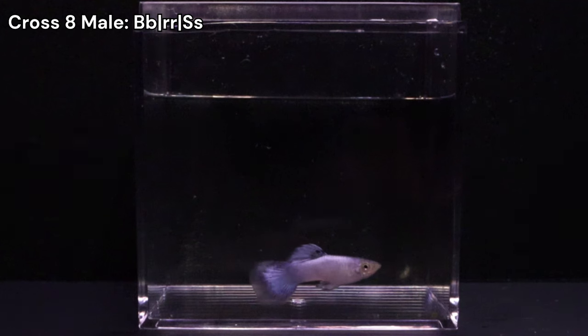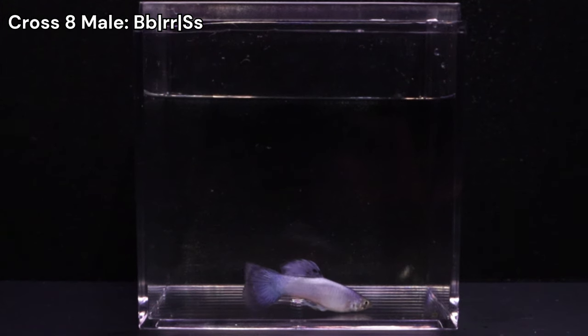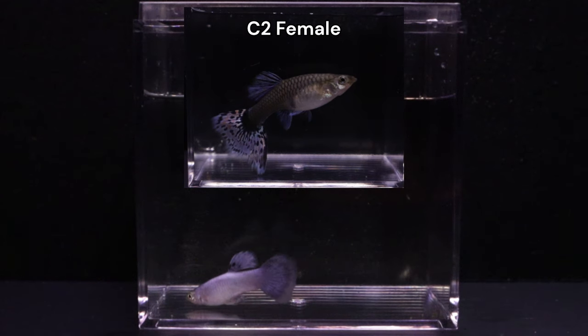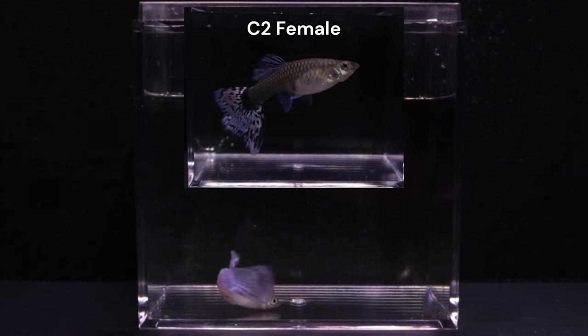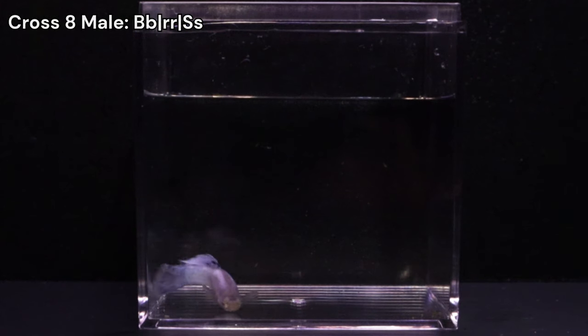Another interesting male is this grey-based individual, likely expressing European Blau without Storzbach. Note the increased volume of his tail and dorsal fins compared to his siblings. As his C2 mother shared similar longer finnage, I was curious if this trait would be inherited — and it seems there is a chance it was. I currently don't have any plans with this male, so he will go to a good home under someone else's care.